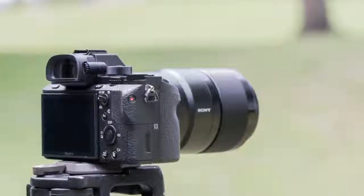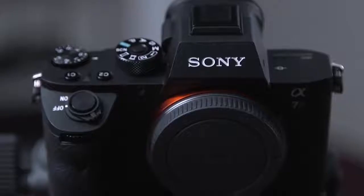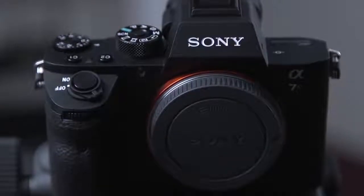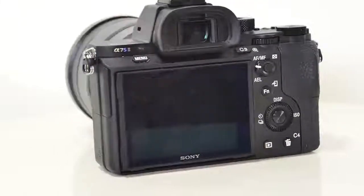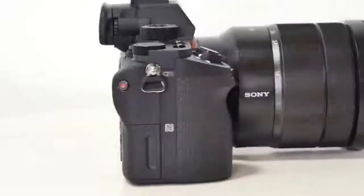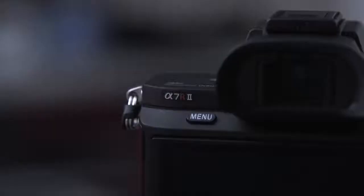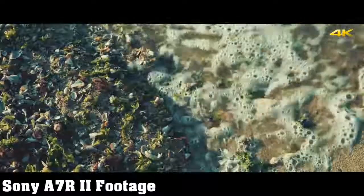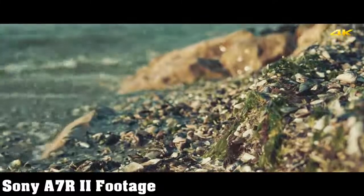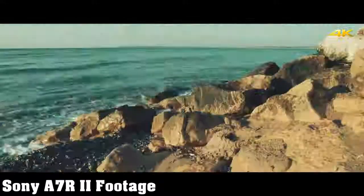The A7R II performs consistently whether you're using a middling lens like the 28-70mm or a good prime like the 55mm f/1.8. It takes about 1.5 seconds to power on, focus, and shoot — slow startup is a general weakness of interchangeable lens models compared to DSLRs. Autofocus is much improved over previous models, running about 0.3 seconds in both good and dim light. It can sustain a burst at roughly 4.9fps with autofocus and auto-exposure in RAW or JPEG for 24 shots. The dust-and-weather-sealed magnesium alloy body has a substantial grip and thumbrest that helps balance heavier lenses even when shooting single-handed.